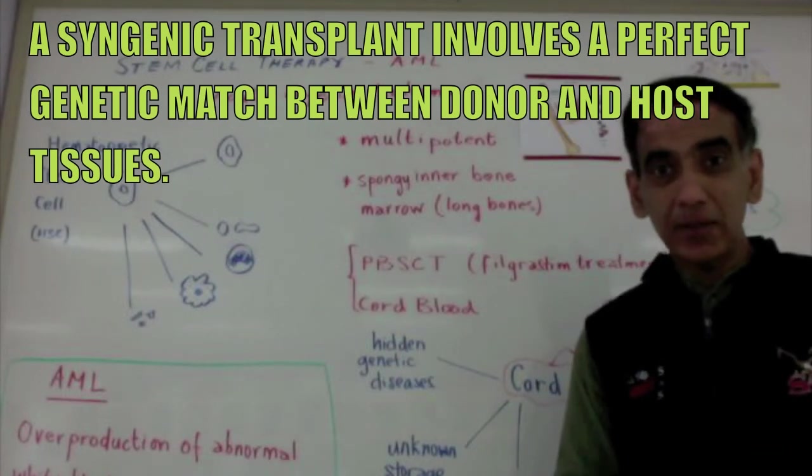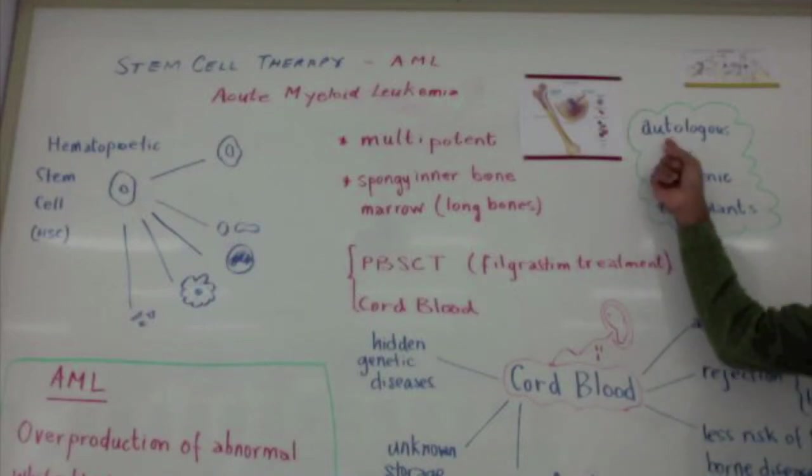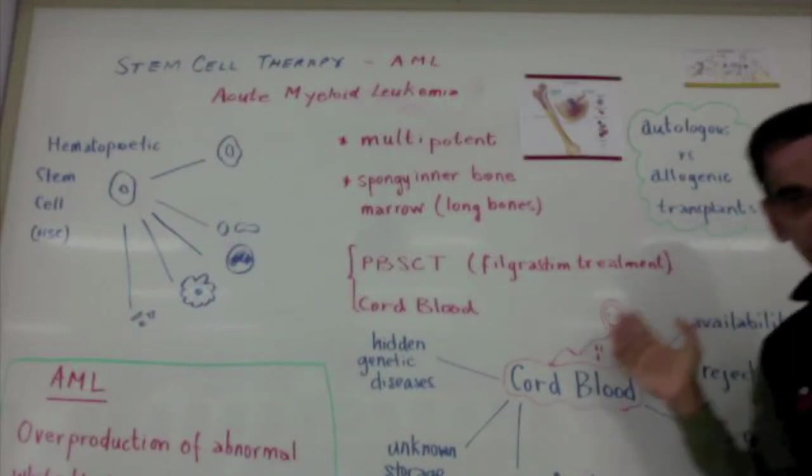Since that first syngeneic transplant, other types of transplants have taken place to cure leukemia. These transplants are described as autologous or allogeneic transplants.